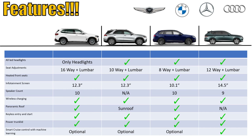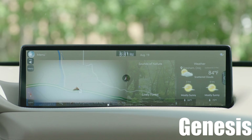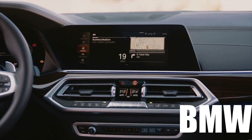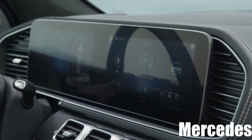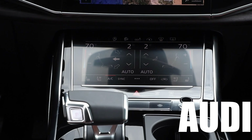The next item is the infotainment screen size. Because Genesis is the newest car of this group, it doesn't surprise me that it's got the latest tech. The Genesis has the biggest screen at 14.5 inches, and when you look at the pictures, it's a very impressive unit that flows really nicely with the rest of the interior. The BMW and the Mercedes have 12.3-inch screens, while the Audi has a smaller 10.1-inch screen — though the Audi also has a secondary screen underneath for climate control. Overall, when you look at infotainment, the Genesis has the biggest screen.